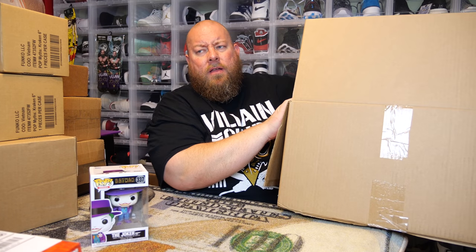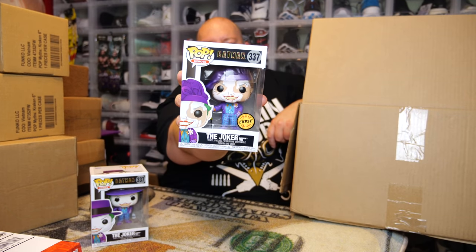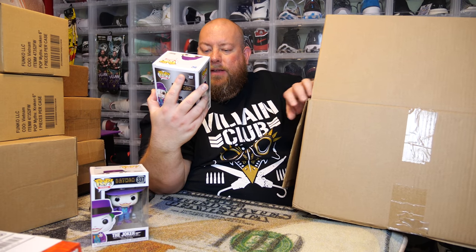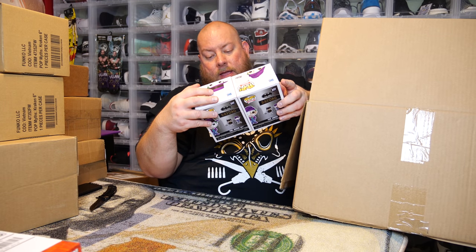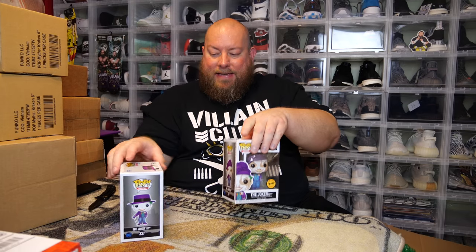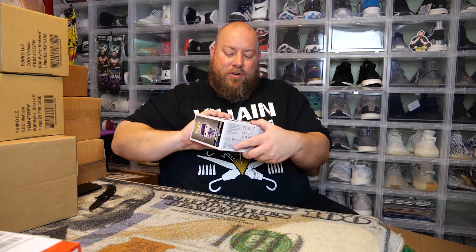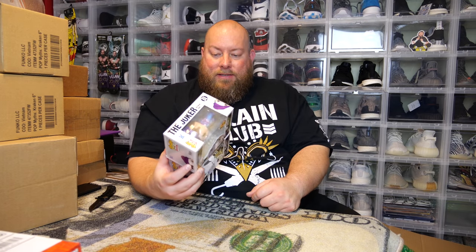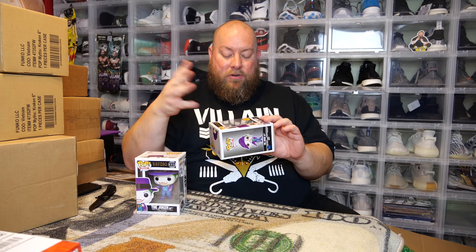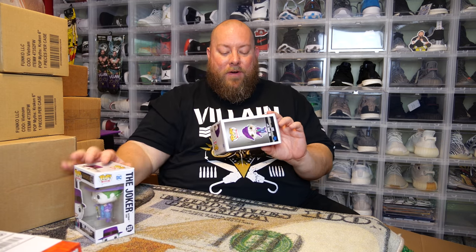Next one — I saw the sticker when I pulled it out — we have a chase! The differences are: he has a different hat on and his face paint is coming off his face. You can see the differences side by side. With this pop, if the chase is damaged, you cannot do a sticker swap because the actual boxes are different. Unlike some chases where the box is the same and you can just swap the sticker, these you cannot — so don't do it.